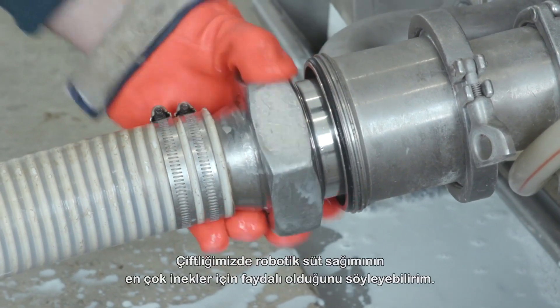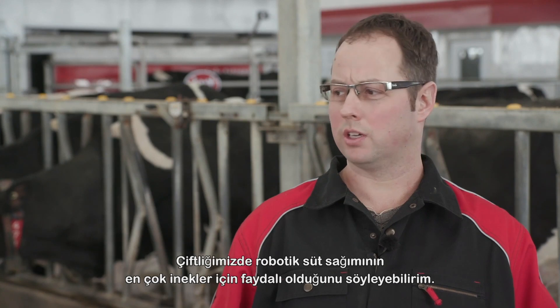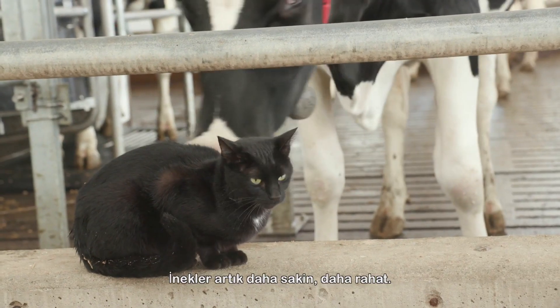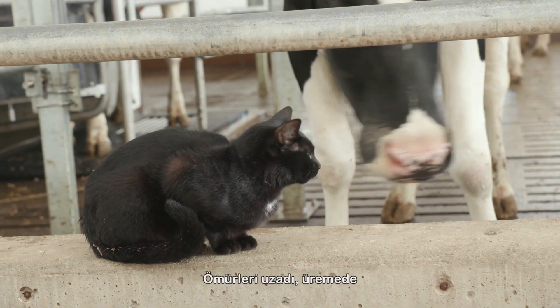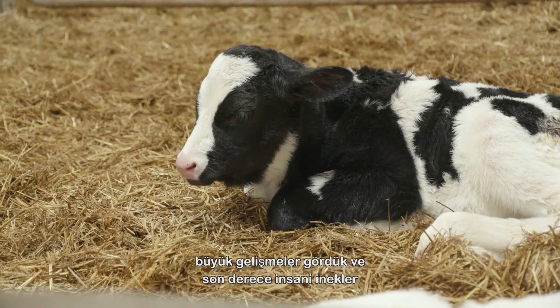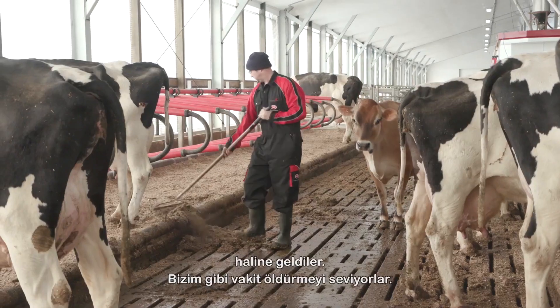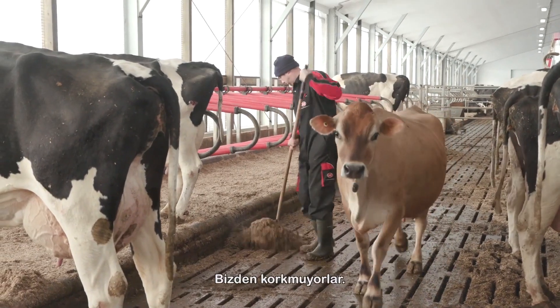The biggest advantage of robotic milking I see on our farm is the cows. The cows are calmer, more relaxed, they have increased longevity, and we've seen great improvements in reproduction. They're people cows — they like to hang out with us, they're not afraid of us.